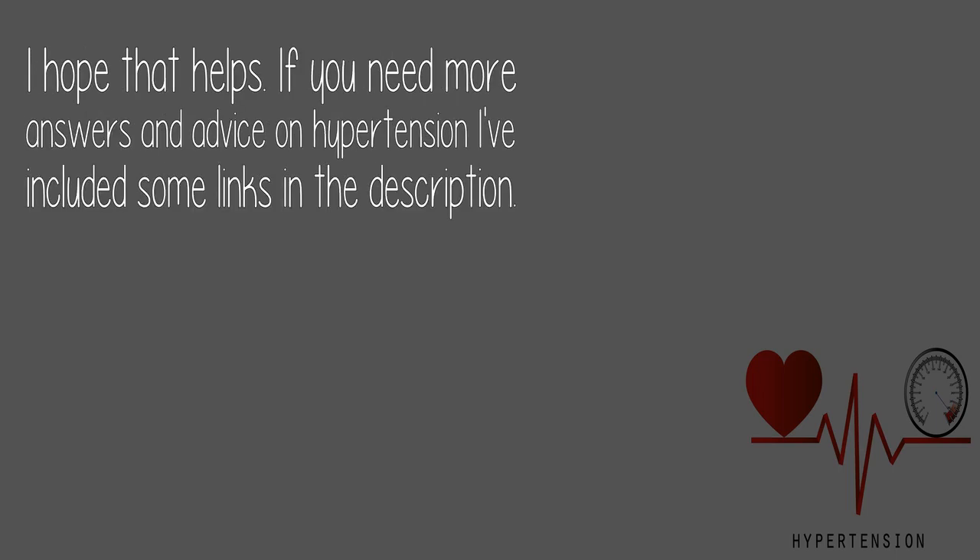I hope that helps. If you need more answers and advice on hypertension, I've included some links in the description.